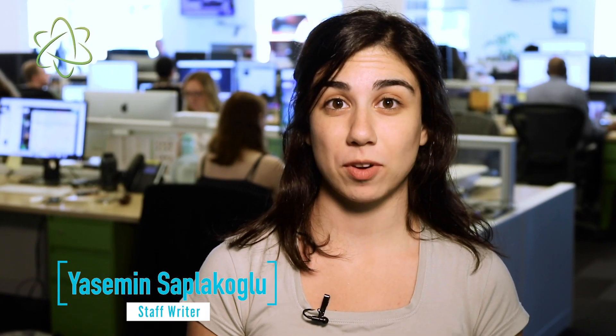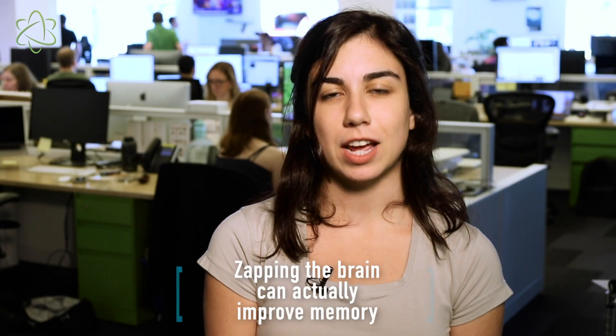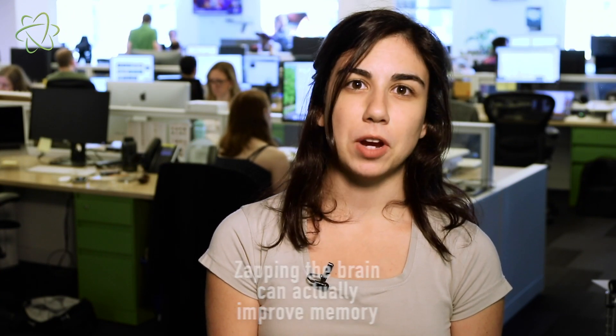It can be really frustrating not to remember things. Luckily, a new study finds that zapping the brain could actually improve memory. Zapping the brain means electrically stimulating it so that it excites the neurons, or the brain cells. And while zapping the brain seems like a super sci-fi idea, it's actually not that new.